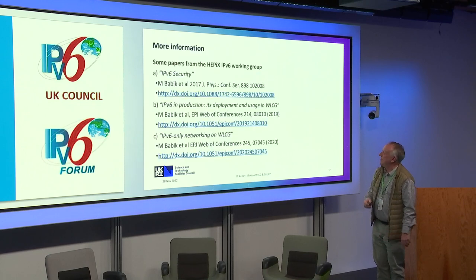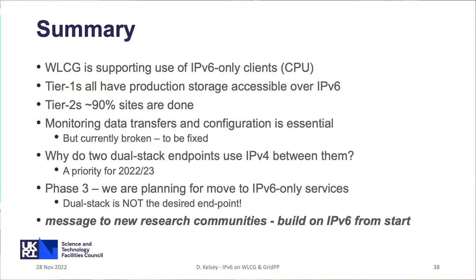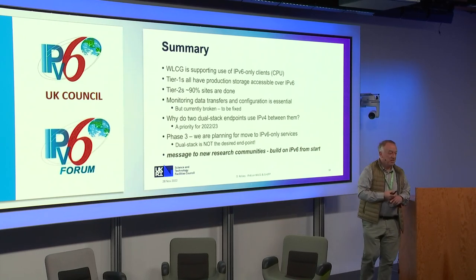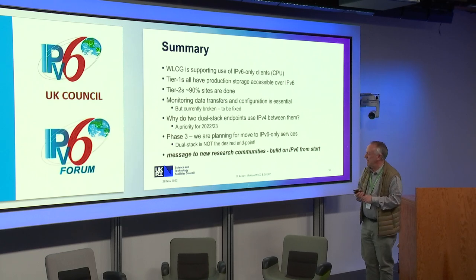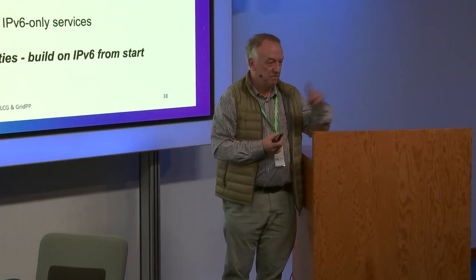There's some more information — our paper on IPv6 security and two recent papers. In summary: we're already supporting the use of IPv6-only clients; we have a number of test sites that are keen guinea pigs trying to do it. Monitoring is essential but currently broken, and we're fixing it. Understanding why we still see IPv4 traffic will continue to be our priority for the next year or so. Phase three is our move towards IPv6-only services. For any new research communities — for example, the Square Kilometre Array — our advice is: if you're designing new systems, do it on IPv6 right from the start, because that ties in with all the research networking monitoring and understanding data flows.